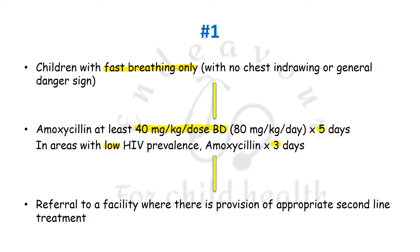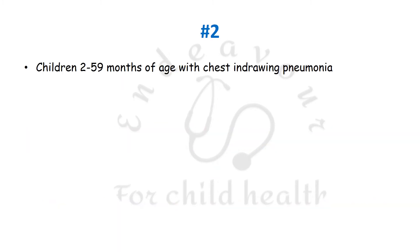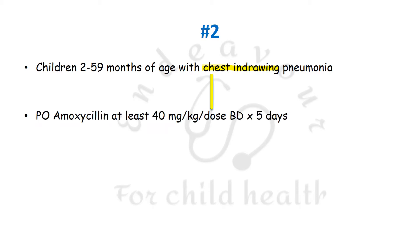Referral to a facility with appropriate second-line treatment is recommended if the patient is not responding to amoxicillin. The second recommendation is for children aged 2 to 59 months — that is, infancy up to 5 years of age — with chest in-drawing pneumonia, which is the second category. They are to be managed again with oral amoxicillin, 40 mg per kg per dose BD for 5 days.